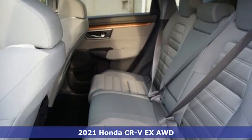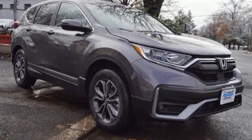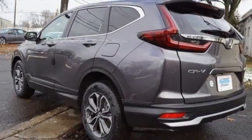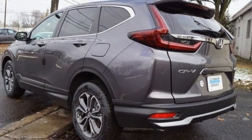Features include intercooled turbo inline four-cylinder engine, dual zone climate control, external memory control, and digital instrument gauges.